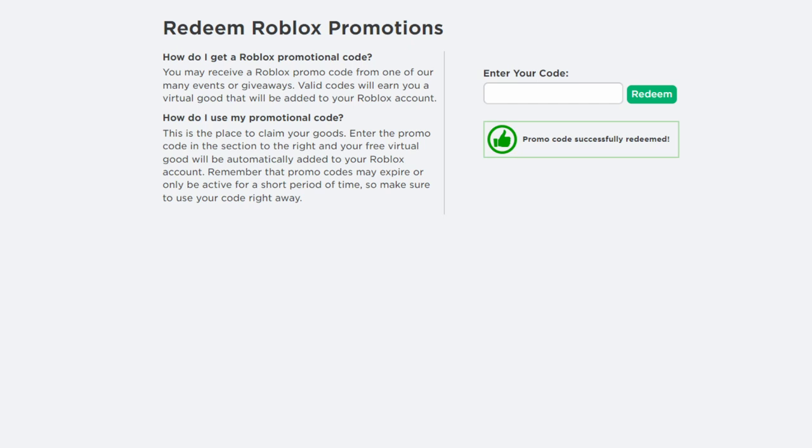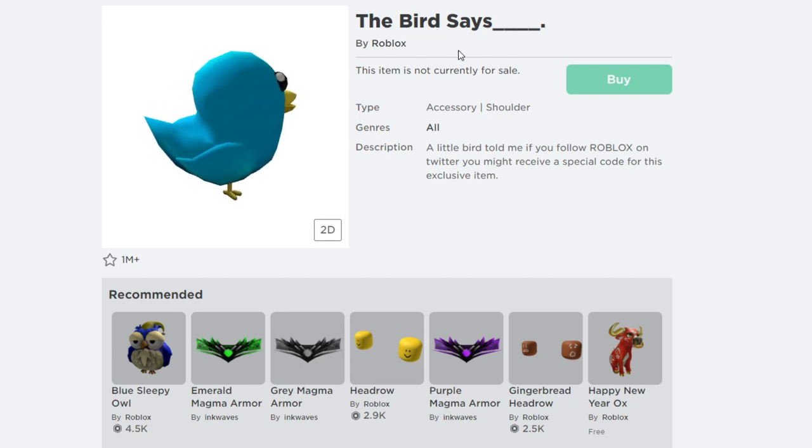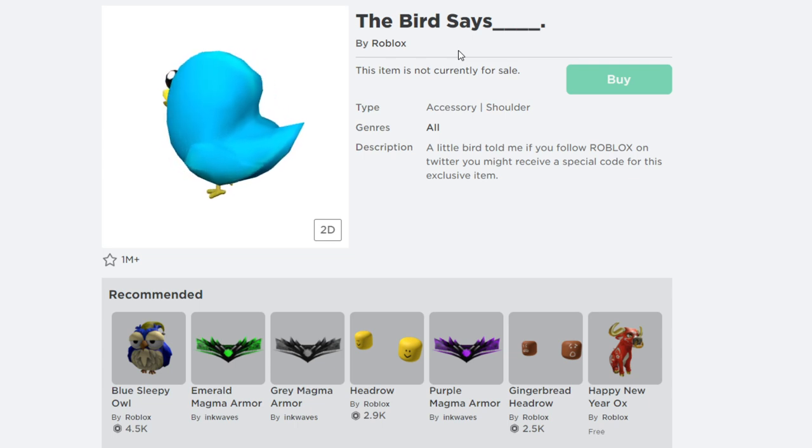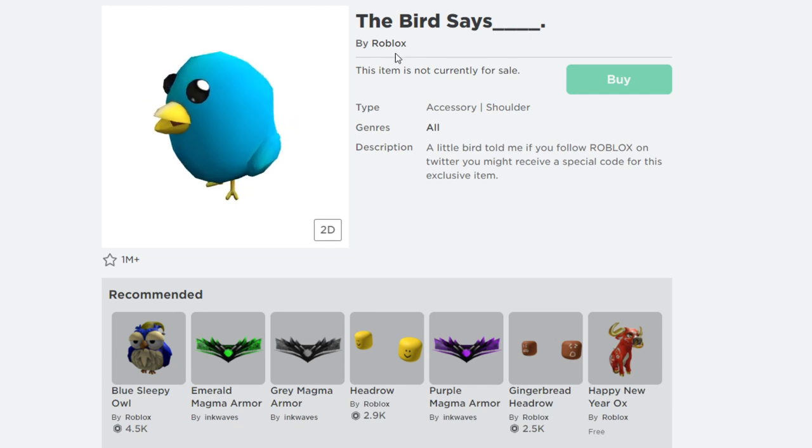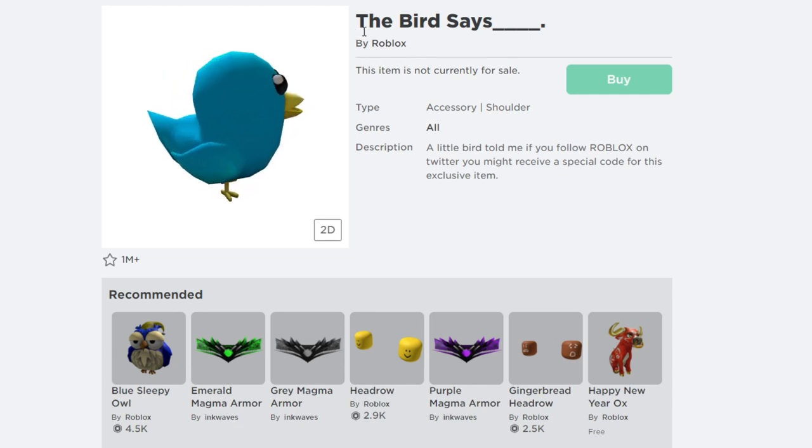The next Roblox promo code for December 2021 — and this one is still working — is called Tweet Roblox. Make sure you type in the correct spelling: Tweet Roblox. Let me hit redeem — the promo code is successfully redeemed. This gives you a cool free item called the Bird Says by Roblox. It's a shoulder accessory and a free item. The description says: a little robot told me if you follow Roblox on Twitter you might receive a special code for this exclusive item. Enter promo code Tweet Roblox to get the Bird Says.